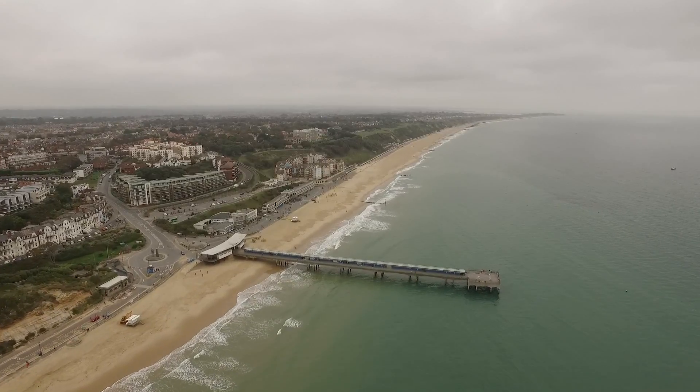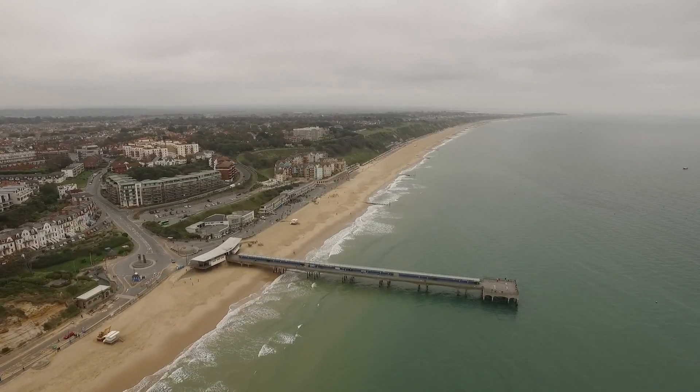Welcome to Boscombe Pier. Beautiful, sunny, not day. Behind me you'll see the lovely Paul Ream setting up.